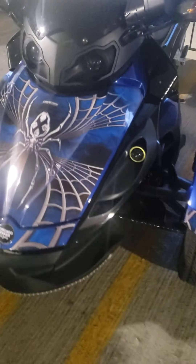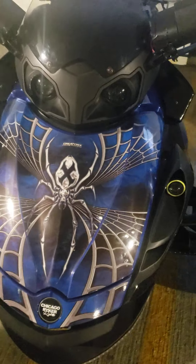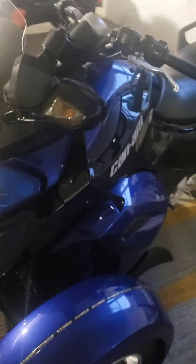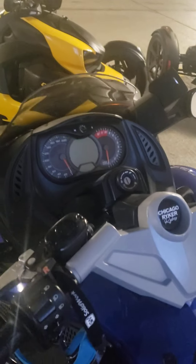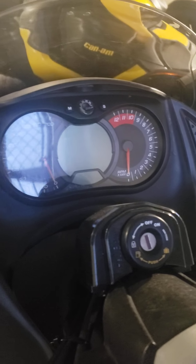My man here just got his wrap done. He went with this blue spiderweb looking one. He also added some speakers to the back by the back seat — those nice little watts on them, those things really kick. He got 200 on the dash, as we can see.